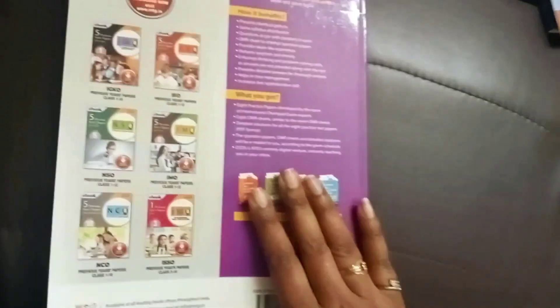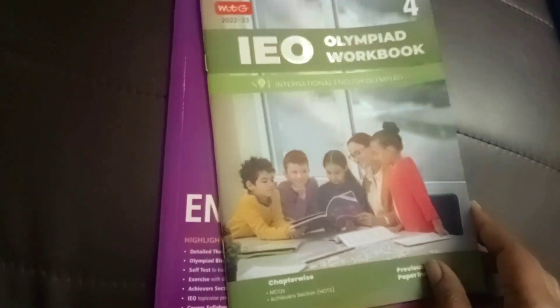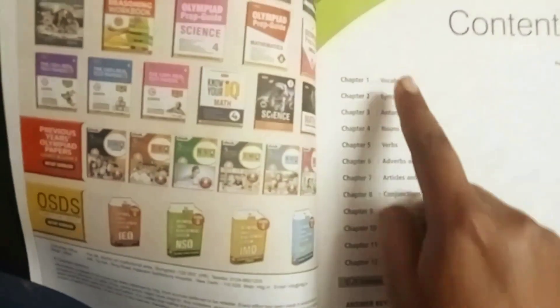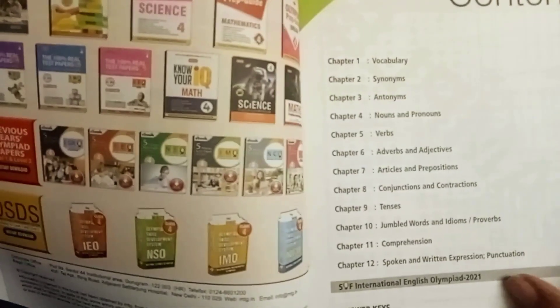These are all the different syllabus contents in the English book, and at the end you'll find model test papers for the child to attempt. The English Workbook follows the same structure as the Maths one — exactly the same curriculum and topics, but containing only exercises so the child can practice, revise, and check their knowledge.